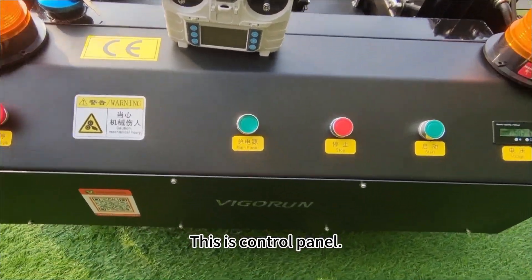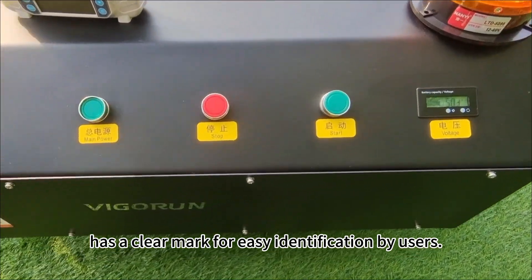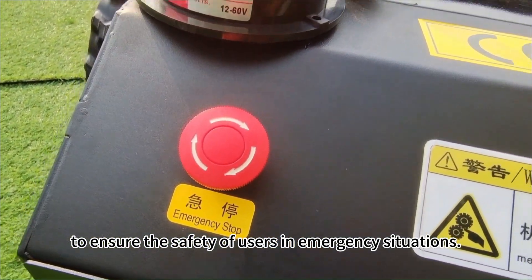This is the control panel. Each function button has a clear label for easy identification by users. We also install an emergency stop button on it to ensure the safety of users in emergency situations.